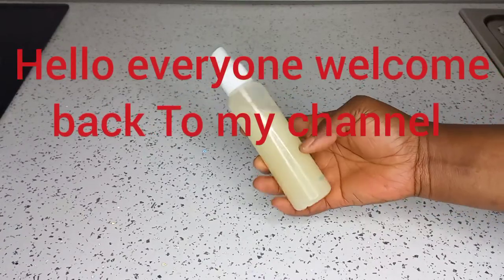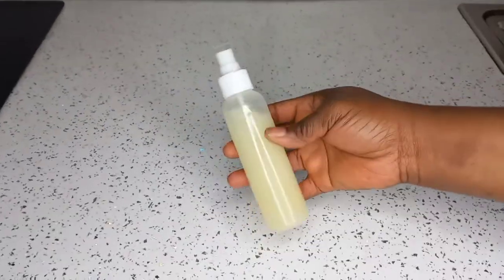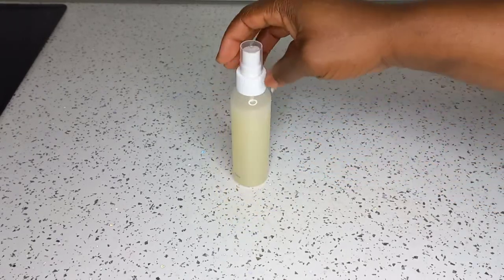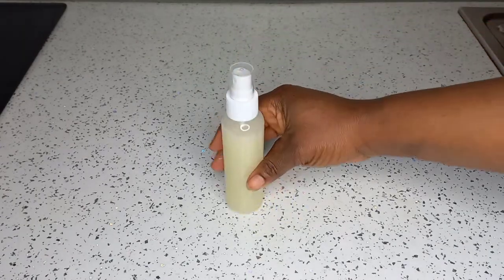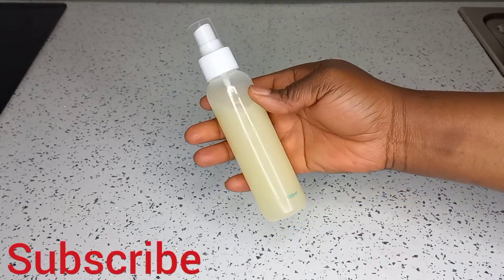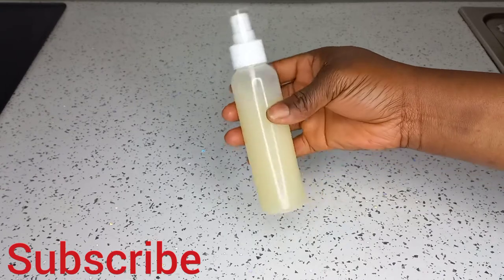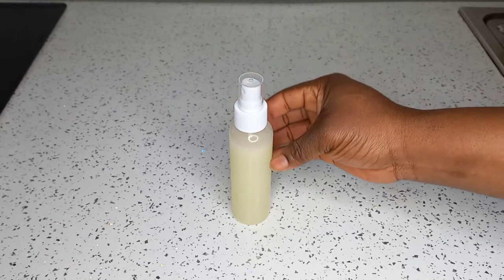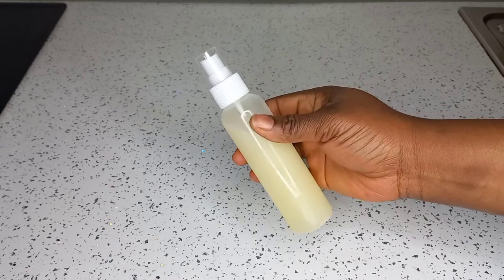Hello everyone, welcome back to my channel. I'm here again with another powerful ingredient that you probably have in your kitchen, that is so effective for natural hair growth. If today is your first time coming across my video, you are welcome — please don't forget to press the subscribe button and the notification bell. A big thanks to my old and new subscribers — may God bless you for subscribing.